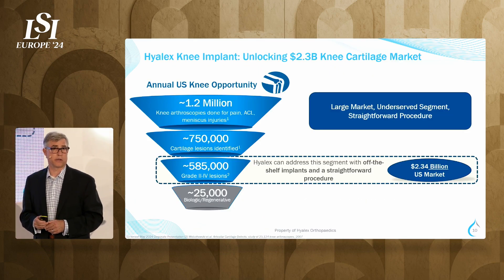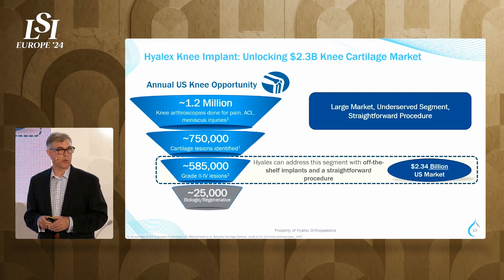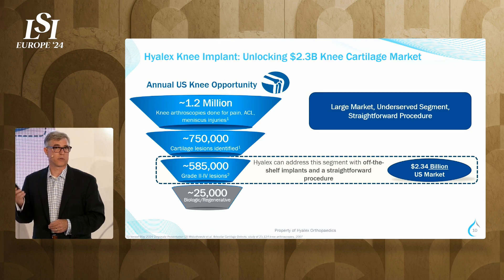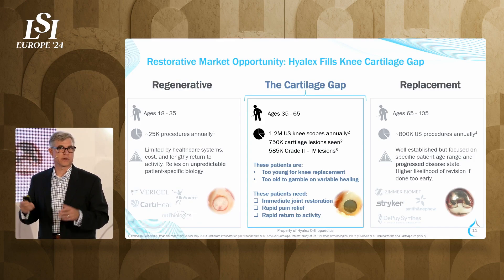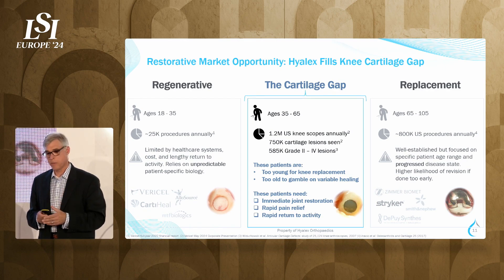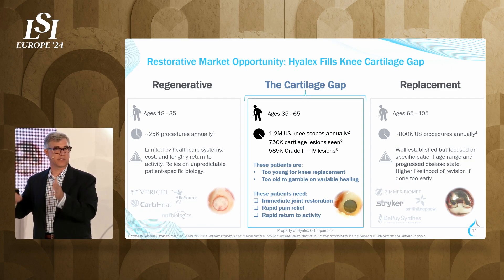Our second indication is the multi-billion dollar knee market. Data publicly available from the U.S. cites 1.2 million arthroscopic procedures; LSI presented about 6 million globally annually, with roughly 750,000 cartilage lesions diagnosed in the operating room. About 585,000 of those are grade 2 to grade 4, which surgeons believe they would treat. The unmet need is a straightforward, off-the-shelf, guaranteed resurfacing that restores natural anatomy and biomechanics. Biologic approaches like MACI by Vericel are expensive and limited by reimbursement, patient age, and patient biology — the literature shows patients over 35 lose regenerative capacity. Once patients are over 65 with end-stage osteoarthritis, it's time for total joint replacement, and patients 67 and older have complete satisfaction with that approach.